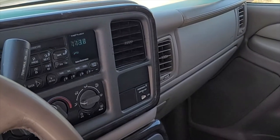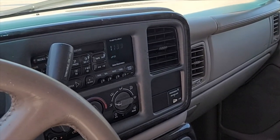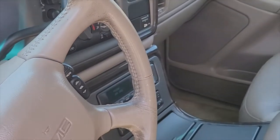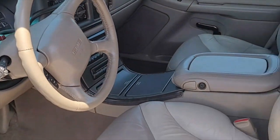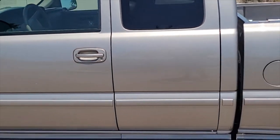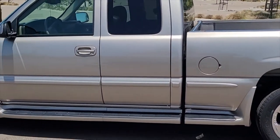I'll be posting one more video of a cold start and then probably one of me driving the vehicle. Again, 2001 GMC Sierra C3, 98,000 miles. Here's another exterior shot before we end the video.